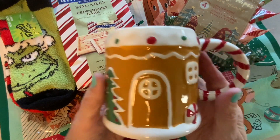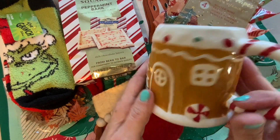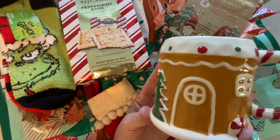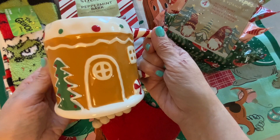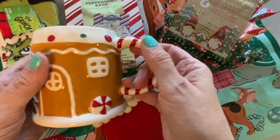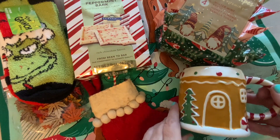Another item I picked up from Michaels was this super cute coffee mug. This had been $11.99, but it was marked down to $5.99, and then I had that 25% off coupon. I'm probably going to put this at my coffee station — I just think it is super cute. Looks like a little gingerbread house. So cute, love that.